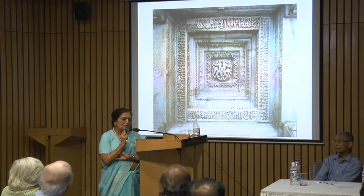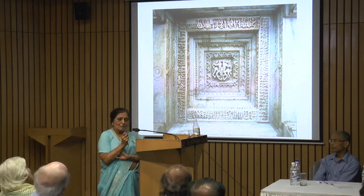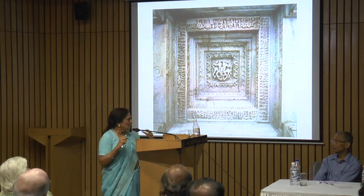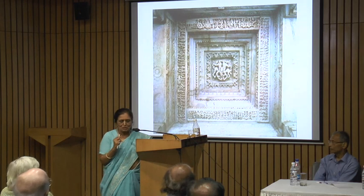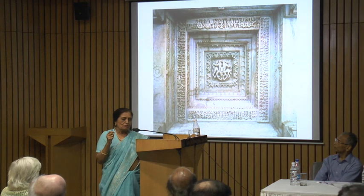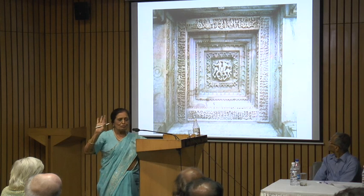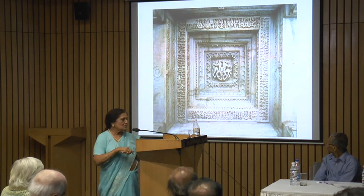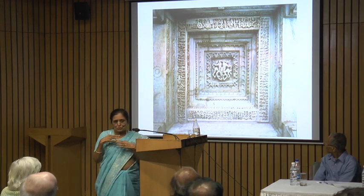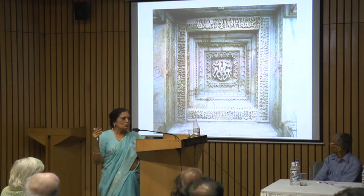The reason is that it serves a function of auspiciousness. It also plays an apotropaic function — which means it is nazar bataki, to ward off the evil eye. So these panels are put there, and the Jains have cleverly introduced them through the story or legend of Stulibhadra.